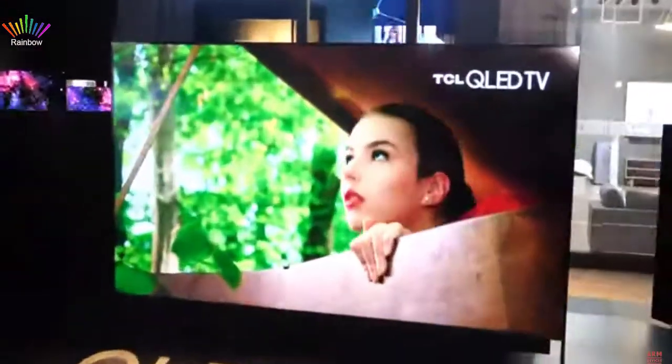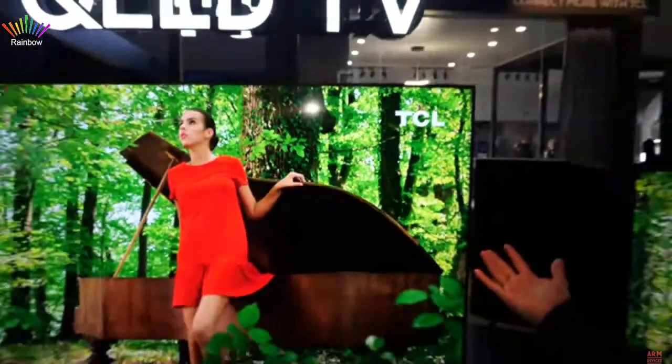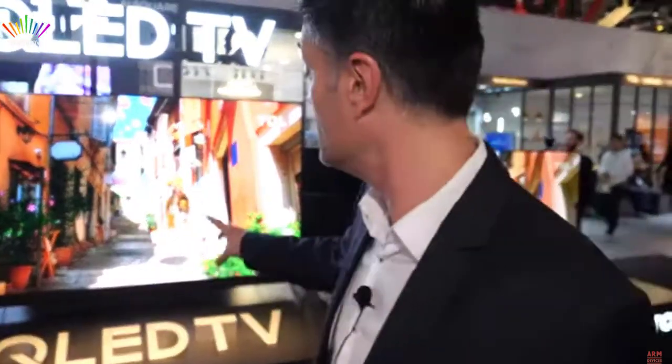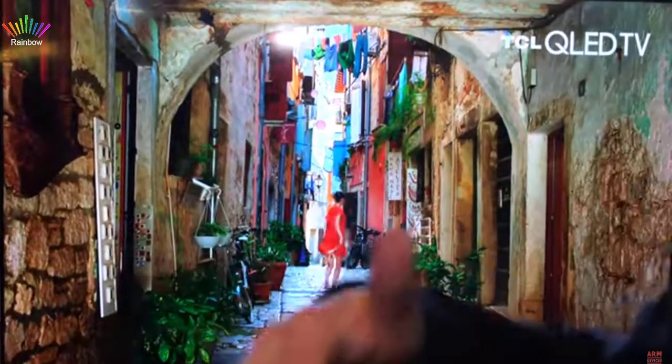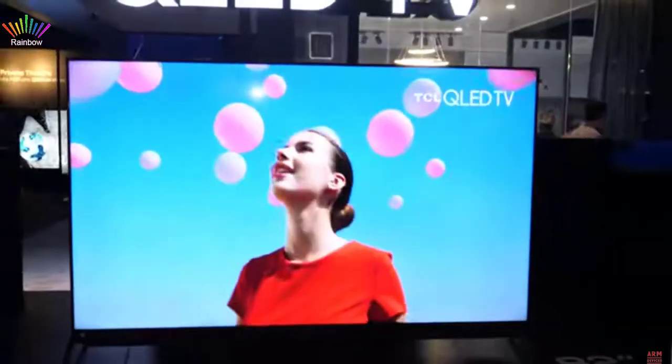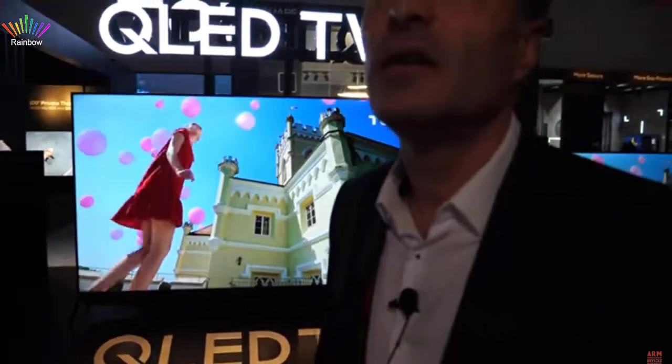As for why big screens like 82 inch aren't available in Europe — European homes are just smaller. In the US, everyone can accept a big screen, but even in the US the 82-inch might be overkill for many. For the 82-inch quantum dot pricing in the US, you'd need to check with the American team.